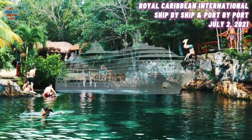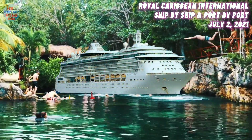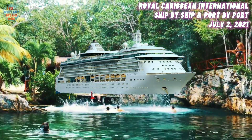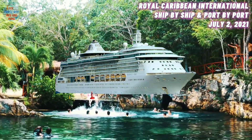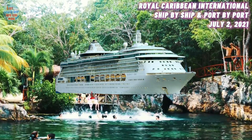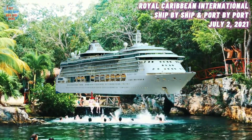At number 18, we have the Radiance of the Seas. She was built in the year 2001 and has a maximum guest capacity of 2,100 guests. She is currently located in the Indian Ocean. After spending the operational pause in Asia, she is currently sailing towards Colombo in Sri Lanka.